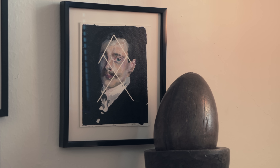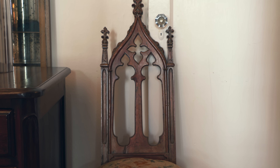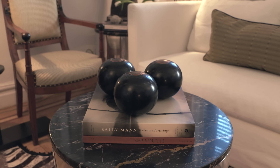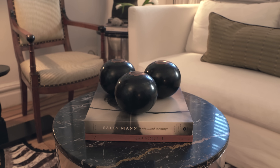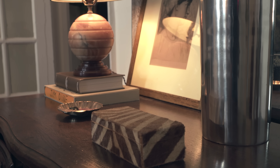We have a lot of antiques with a lot of patina, some great mid-century pieces, and I think that mix of things is what makes this apartment feel a little bit more interesting and collected, and I think it's what makes it feel inviting and warm too.